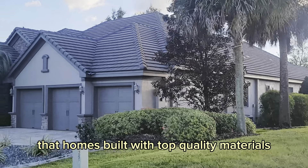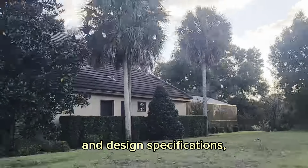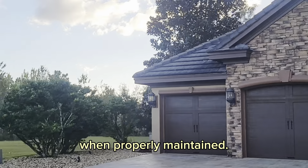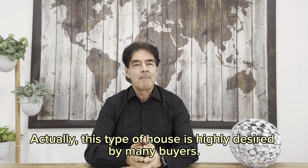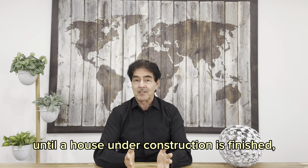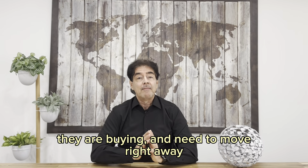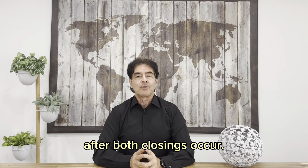It should be noted that homes built with top quality materials and above average construction and design specifications often keep their condition for a long time when properly maintained. Actually, this type of house is highly desired by many buyers. Fourth, when buyers are not willing to wait until a house under construction is finished — for example, because they are selling their home at the same time they are buying and need to move right away from one house to the other after both closings occur.